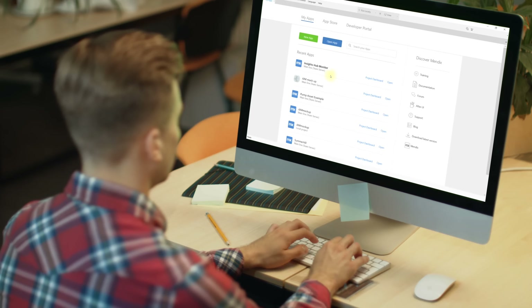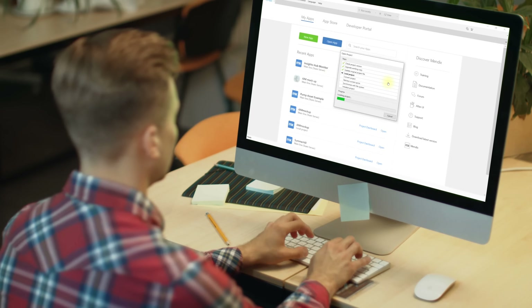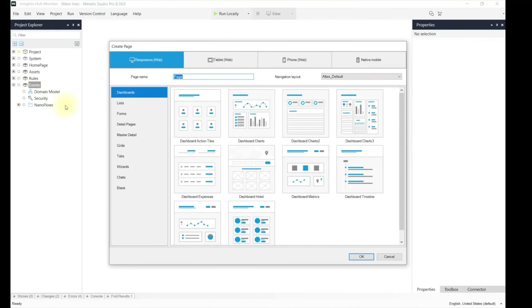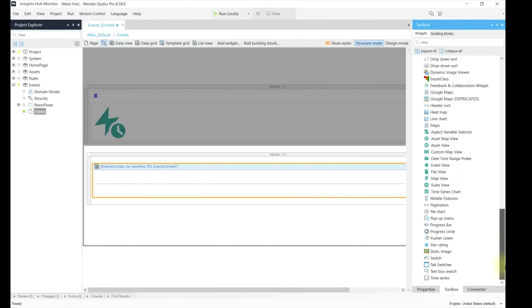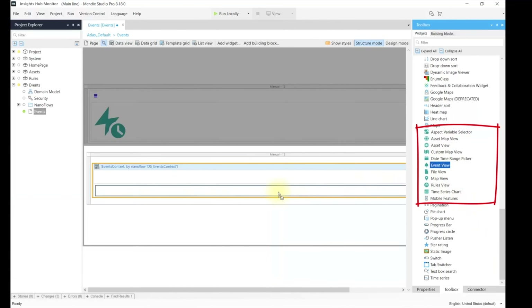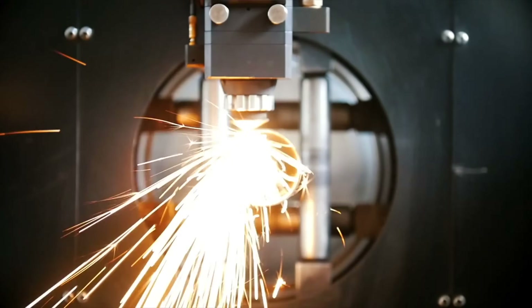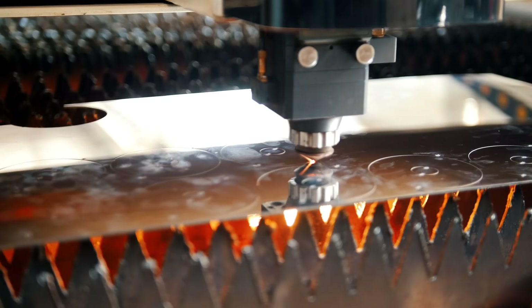By using low-code, you can customize your Insights Hub OEE screens to your needs and select the specific style of charts for your data. Adapt graphics and add those screens which are unique to your business. Based on the gained insights, you can trigger maintenance actions and start process improvements to increase your productivity.